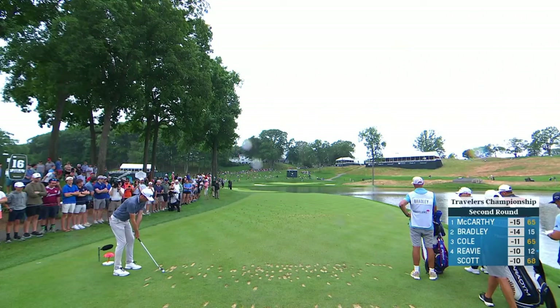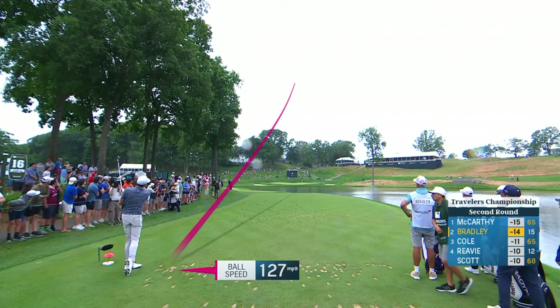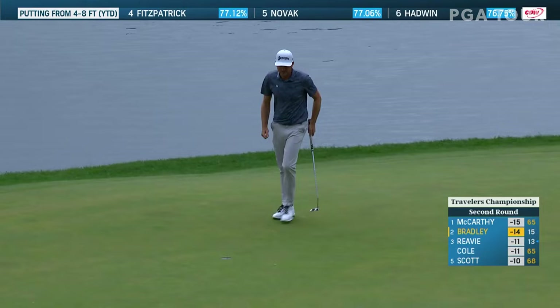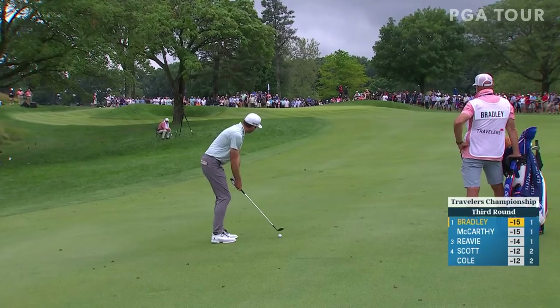Eight iron from 166 — should be a perfect number for him. And this looks pretty good right at it. The first player we've seen land short of that hole. Some putt — Keegan's made over 160 feet of putts already today. Add to the total. Automatic. Bring this ball in low — it's definitely going to have a bunch of spin. That sounded like good contact. That is beautiful. Phenomenal shot.